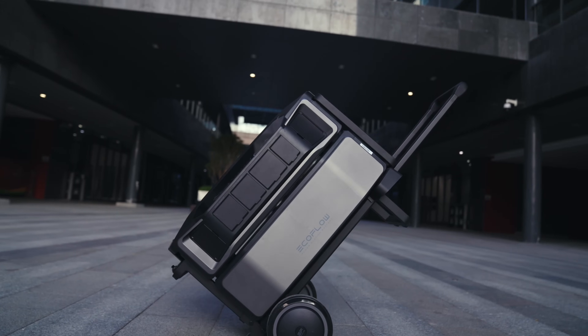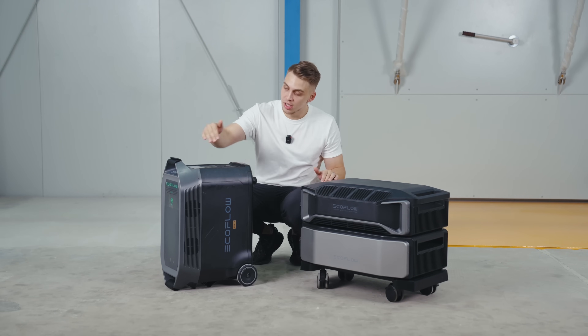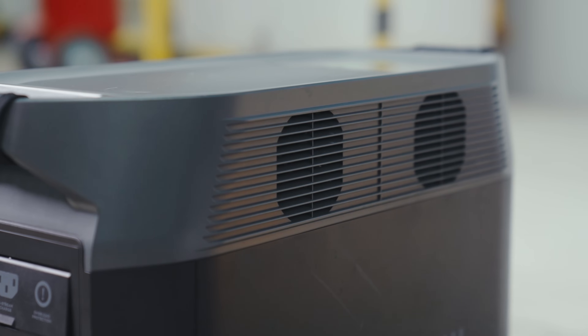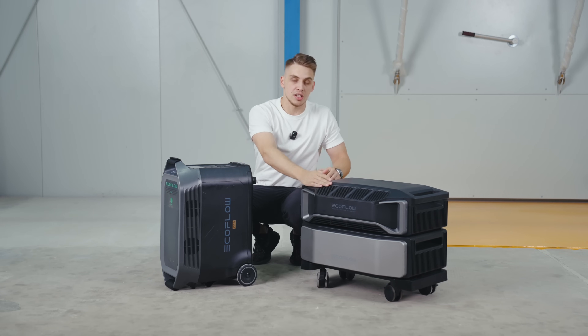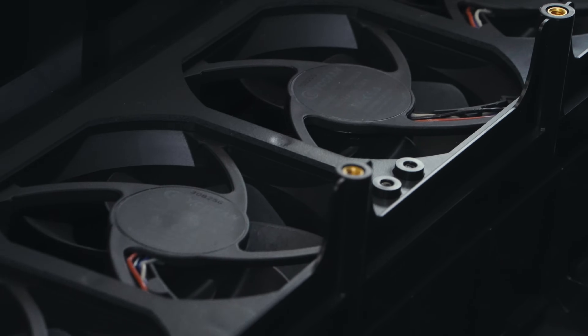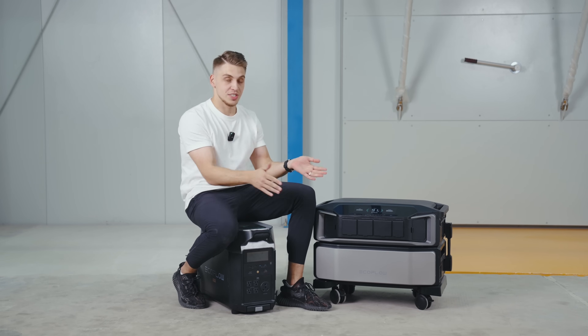Significant effort went into redesigning the cooling system. The Delta Pro has four fans pulling air from one side to another, whereas the Delta Pro Ultra features an anti-gravity liquid cooling system with a lot of advanced technology inside. If you want to learn more, they'll be disassembling the whole unit to show what's inside and how the cooling system works.